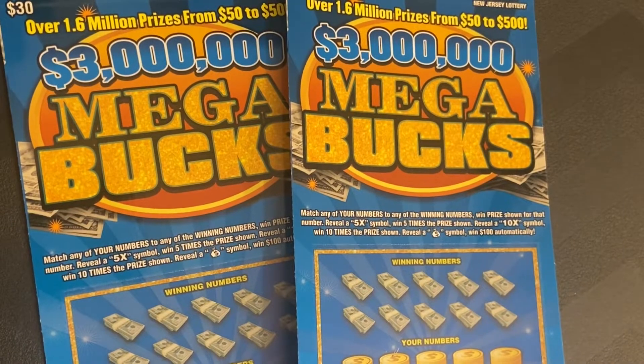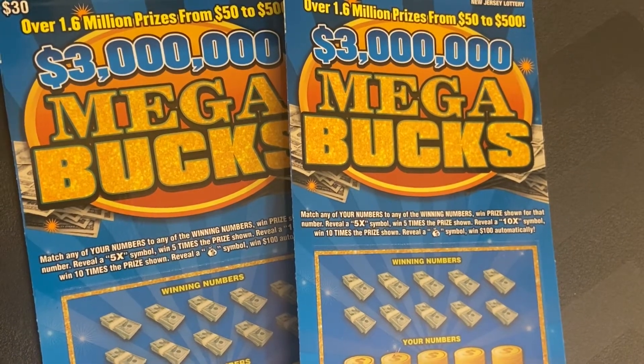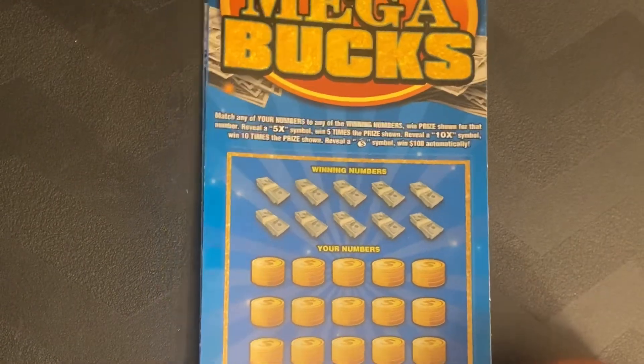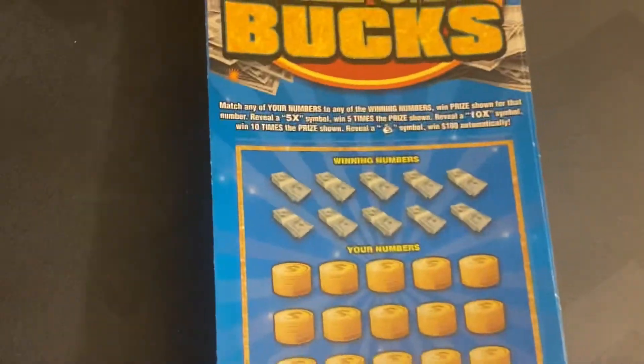Hey guys, welcome back to the channel. We have Megabucks today — a $60 session aiming for that jackpot. Three unclaimed jackpots, still none of them have been claimed since the start of this game. It's a $30 ticket.